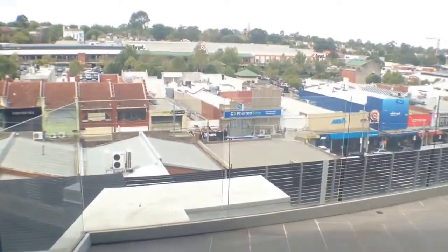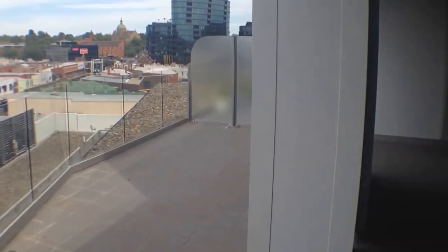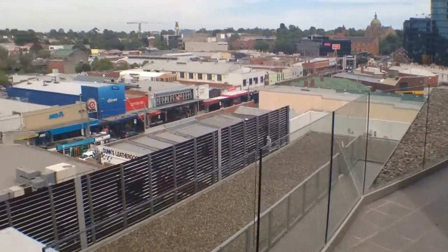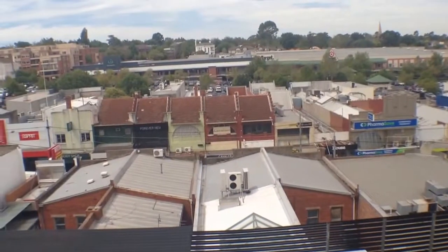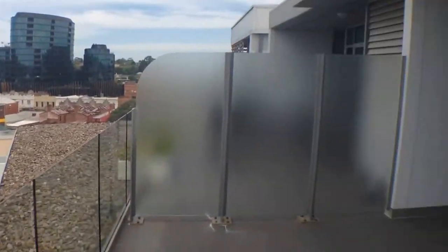Moving outside onto our balcony now — as we can see, this is an excellent sized balcony, perfect for entertainers. Heaps of space for an outdoor setting and a barbecue setup. We're overlooking Burke Road down here with all its shops, bars, restaurants and trams, so you've got everything you need at your doorstep just outside here.